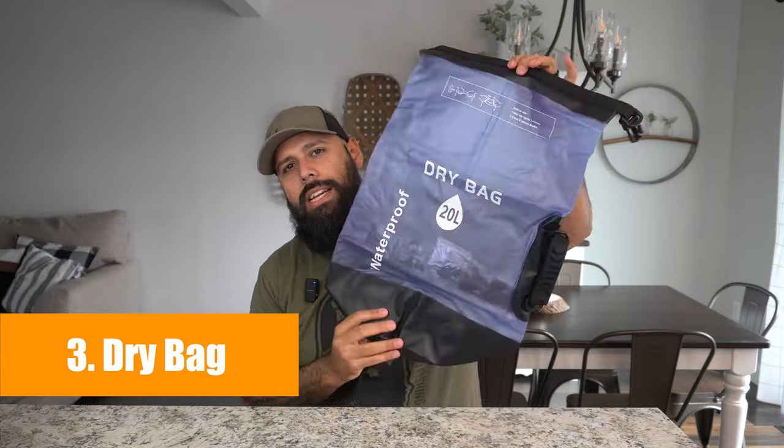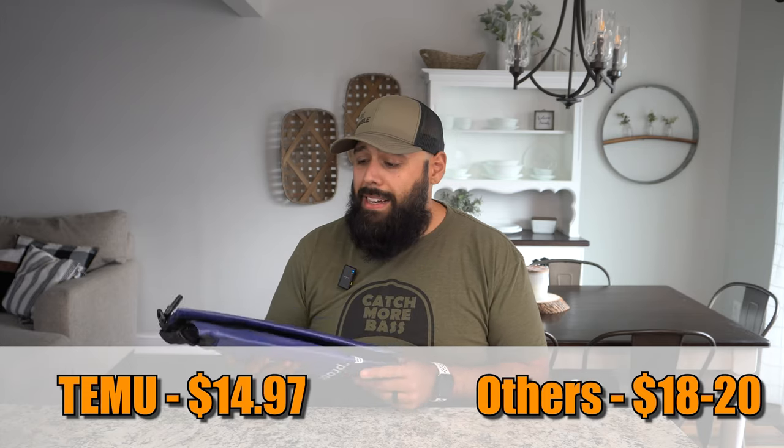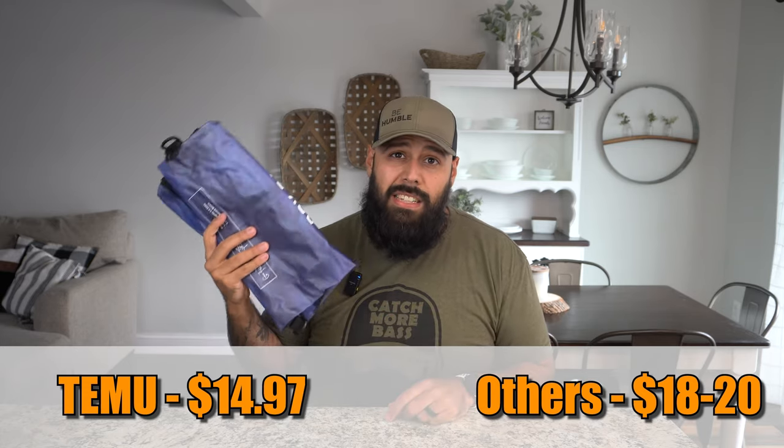Item number three is a dry bag. Temu has these large 20-liter dry bags available — awesome for storing gear you don't want to get wet: wallet, cell phone, keys. Depending on your kayak storage, it's also great for an extra change of clothes, a safety bag, or a first aid kit. It's just $14.97 on Temu; comparable dry bags elsewhere run about $18 to $20.